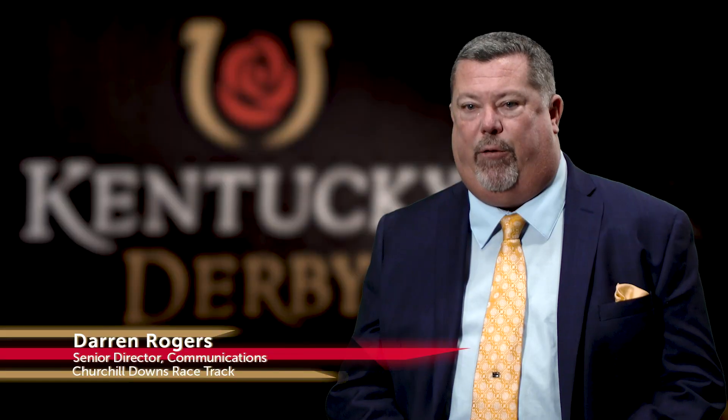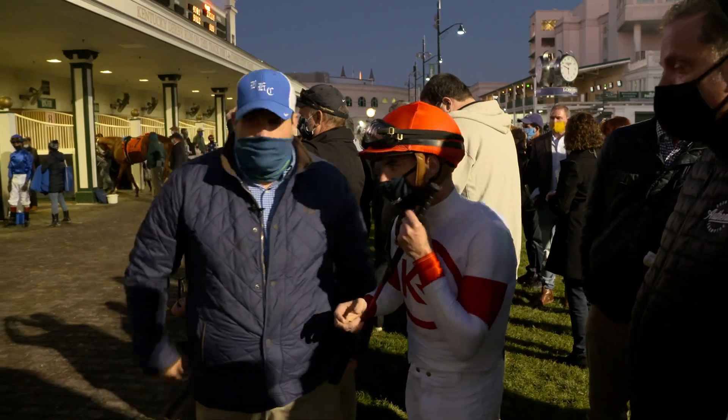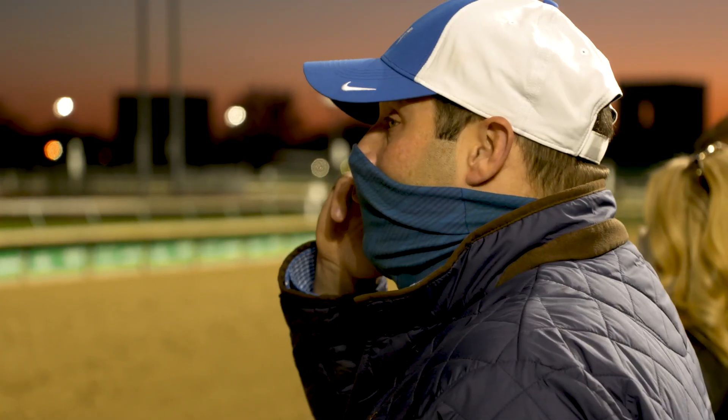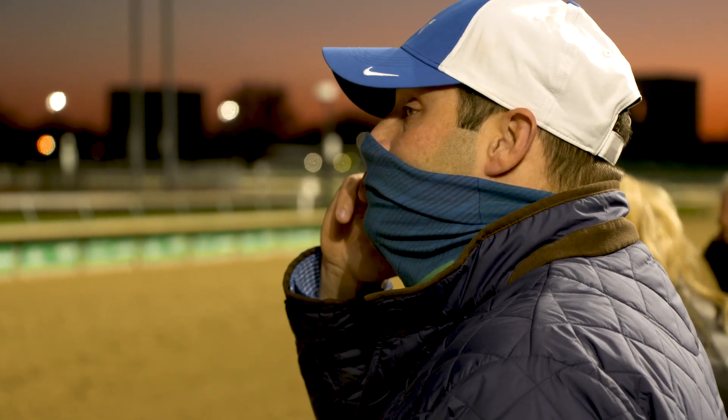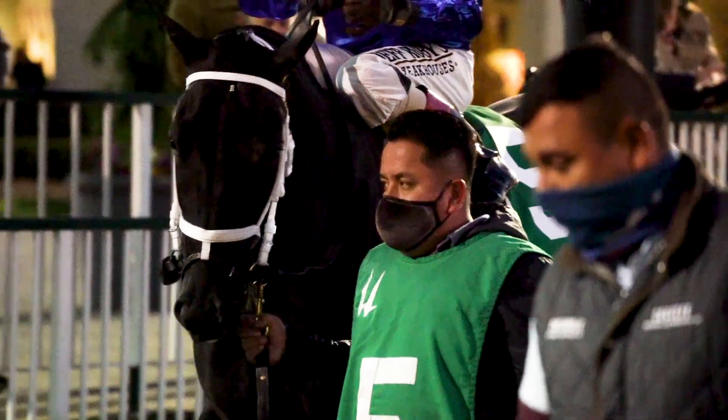Brad Cox is one of horse racing's brightest young trainers and a native of Louisville. It's extra special any time you have these big achievements beneath those twin spires. We're excited — I think both horses fit very, very well. With good trips, I think they'll both be a factor.